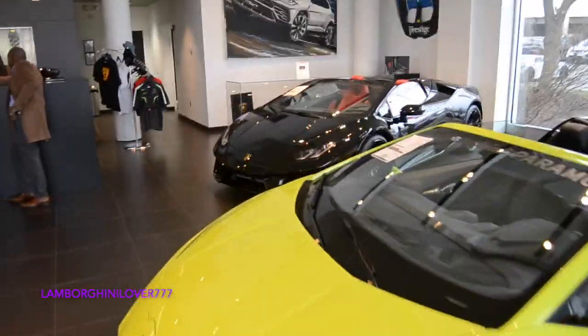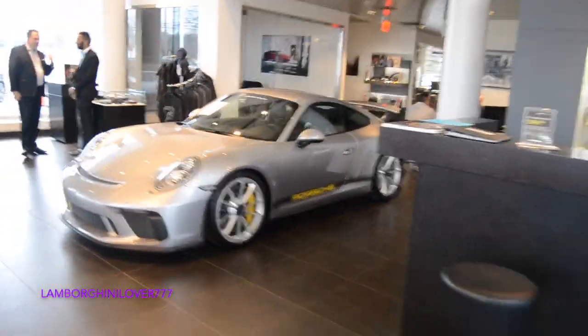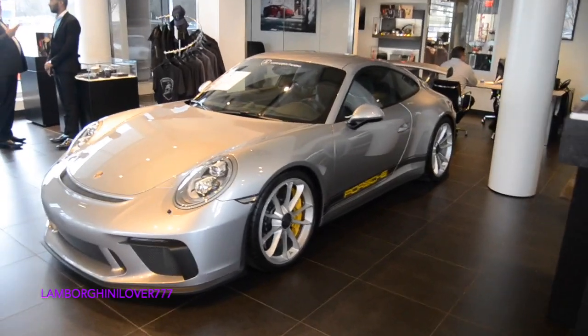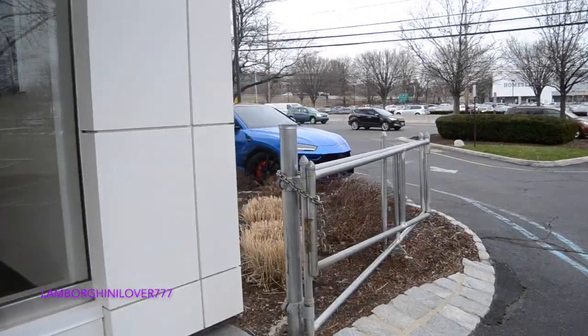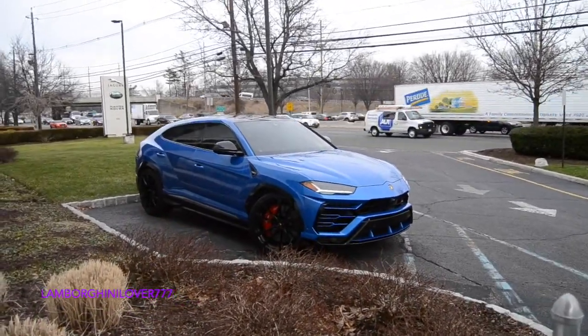Aventador, Performante, and GT3. And a nice blue Urus — I think this is a little bit better, it's a battle, it's got some nuts to it. I think this is a great thing.